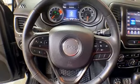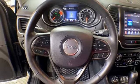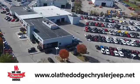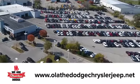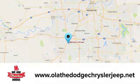Journey anywhere in a Jeep. Stop in for a test drive and make it yours today. At Olathe Dodge Chrysler Jeep Ram, we have an incredible inventory of new and pre-owned vehicles to choose from. Stop in and see us today.